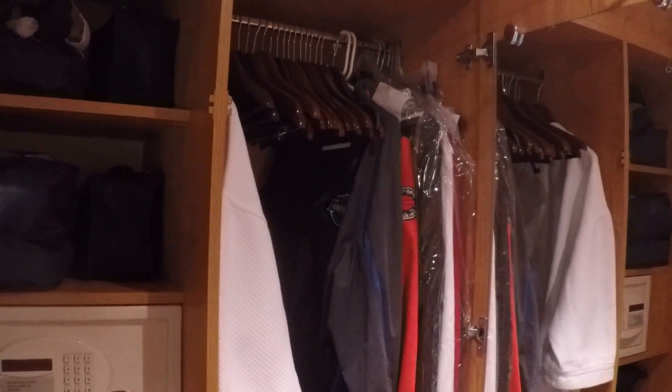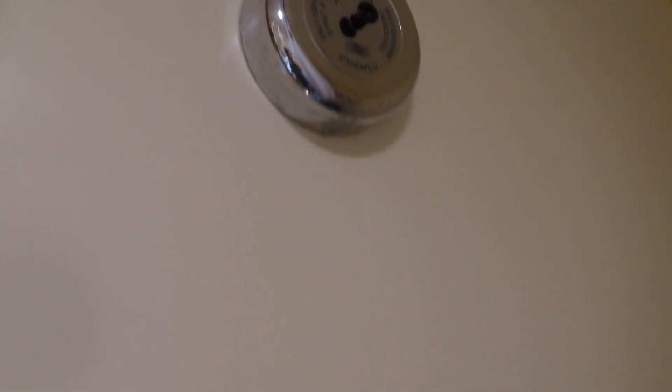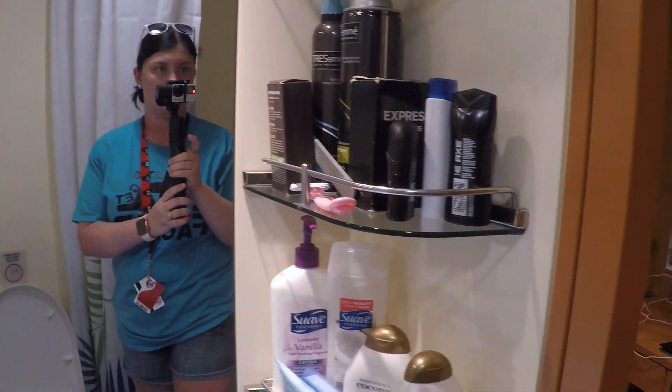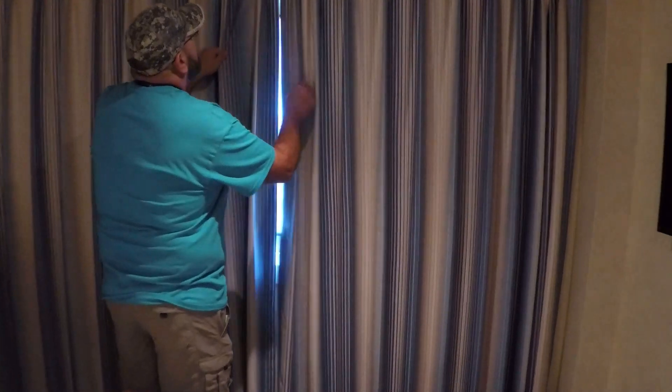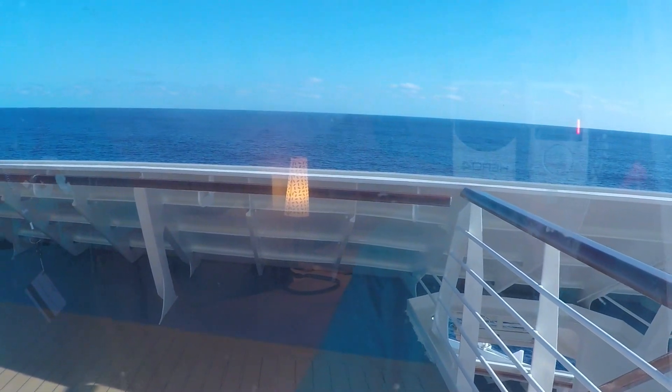Everything is hung up in here. The hamper fits down at the bottom — we have a little pop-up hamper from Walmart, perfect. And then the bathroom: standard Carnival bathroom. It has your shampoo and shower gel, the clothesline, all the bathroom stuff. There's something special about this room — that's why people want it. It's a 4J, which means it's an interior with a picture window. It's considered an obstructed view because you're looking out on a public deck, but there's usually not a ton of people out there.